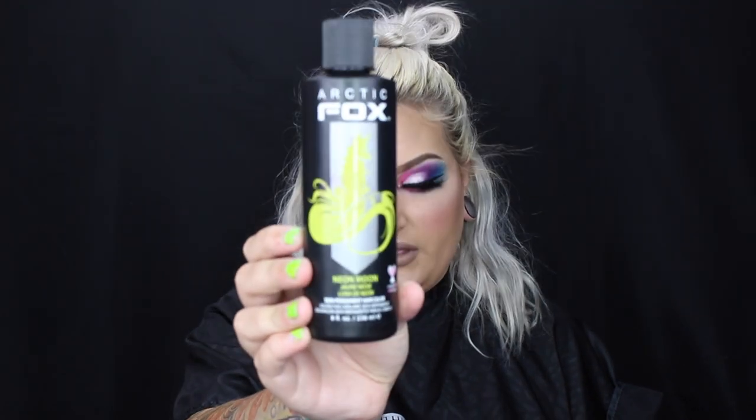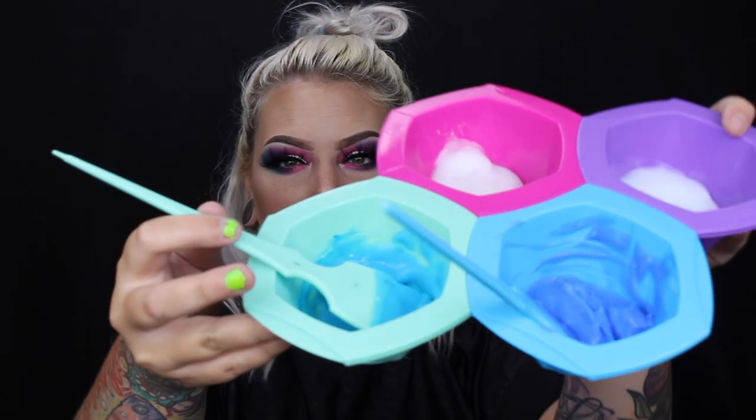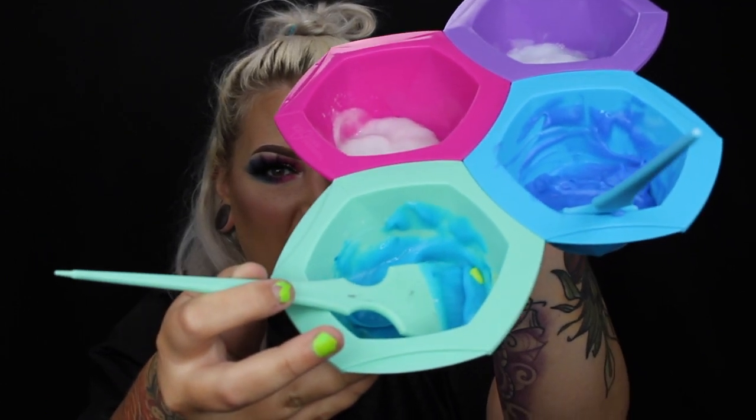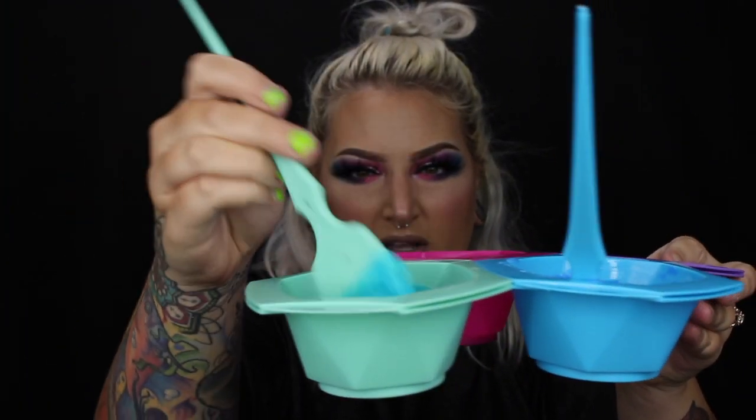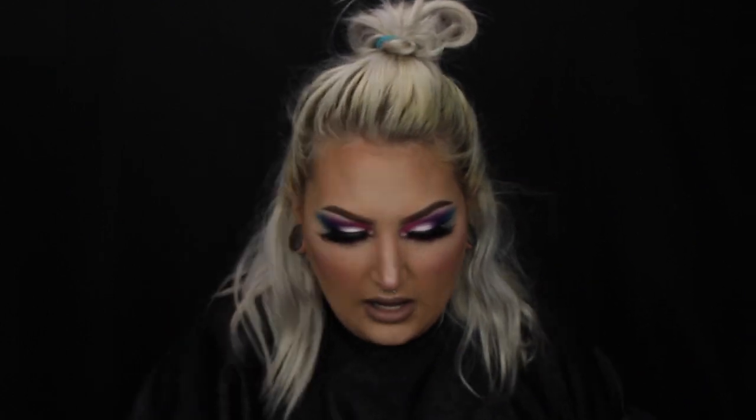I'm also putting Aquamarine in the mint bowl and Poseidon in the blue bowl. Now I'm adding just the tiniest drop of Neon Moon into the Aquamarine. I did one tiny tiny drop — it's definitely turning it more of an eggshell color versus an aqua blue. I'm going to add just a little bit more Neon Moon to make it a tiny bit more mint. Oh, this color is so pretty!